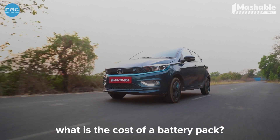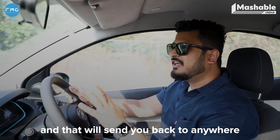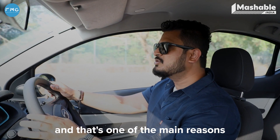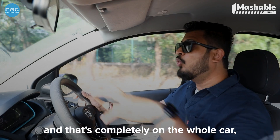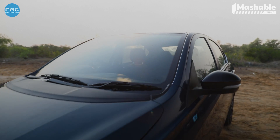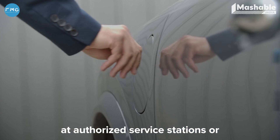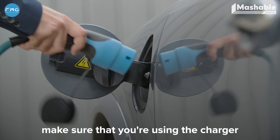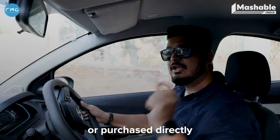The battery pack on the Tigor EV is 26 kilowatt-hour and will set you back anywhere between 4 to 5.5 lakhs — that's expensive. That's one of the main reasons why Tata gives you a warranty of three years, which can be extended, covering the whole car including the battery pack. Make sure you're charging at authorized service or charging stations, and if charging at home, use only the charger provided or purchased directly from the manufacturer.